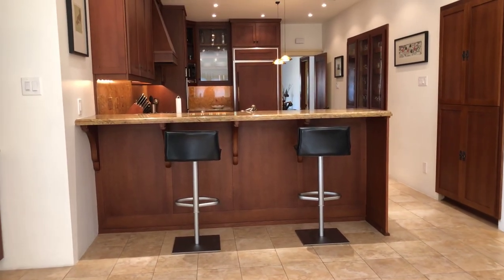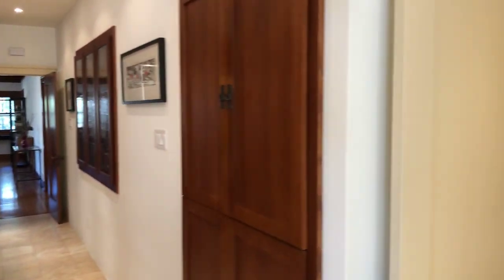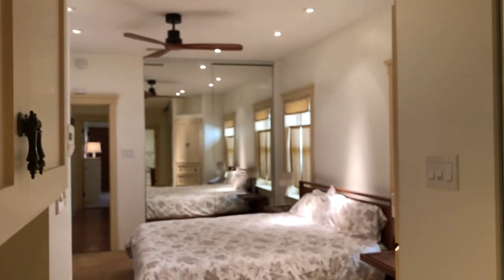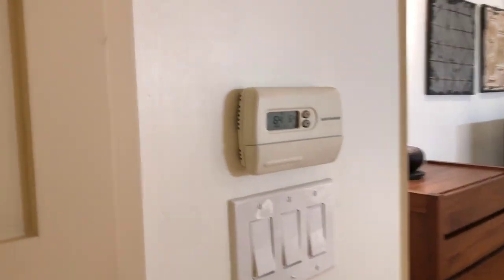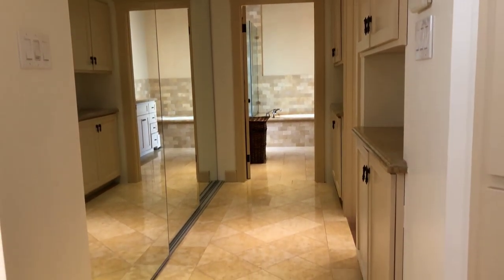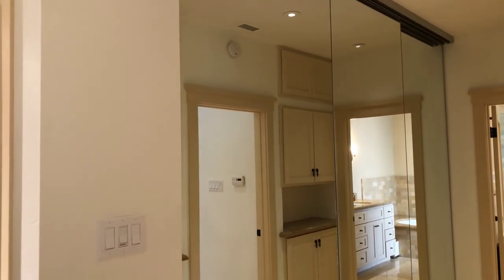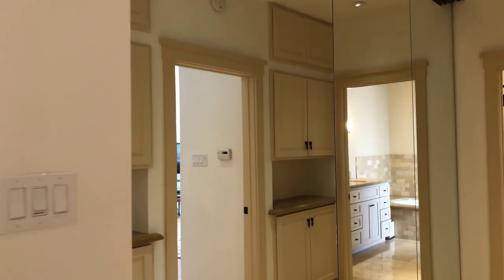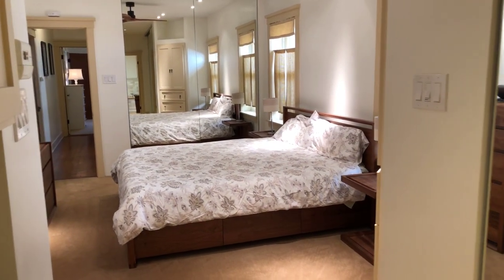Into the kitchen there's a nice eat-at bar with seating for four. Here's the master bedroom — the area I'm standing on has a heated floor. This is the dressing area with a large closet behind these floor-to-ceiling wardrobe doors. Back into the bedroom there's also a closet on the other side of the room with floor-to-ceiling wardrobe doors.